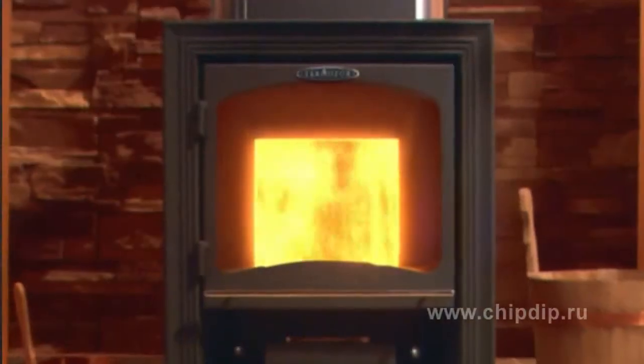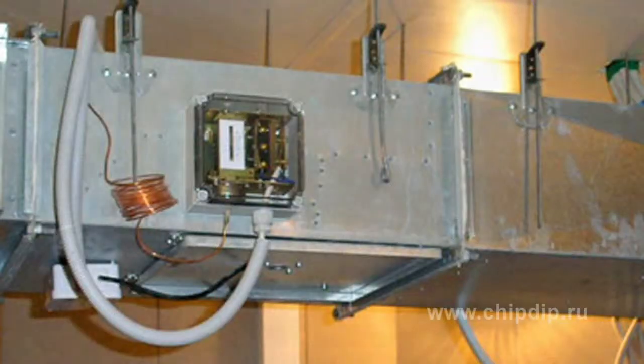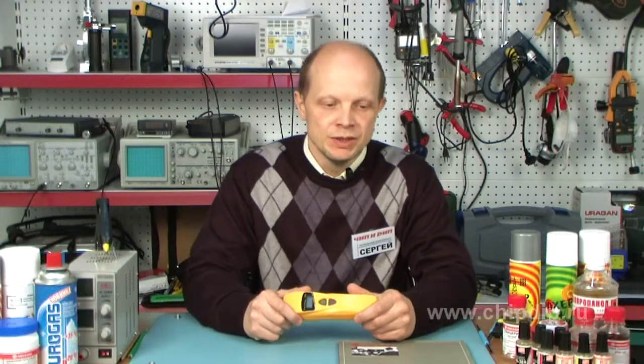The carbon monoxide detector is used in rooms equipped with open fire heating systems — such as stoves, gas and liquid fuel heaters, and so on. Flaws within the design of such equipment, and also within the ventilation systems of houses where they are used, can greatly increase the content of carbon monoxide up to intolerable levels, dangerous to human life and health.